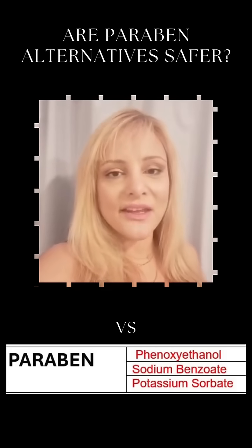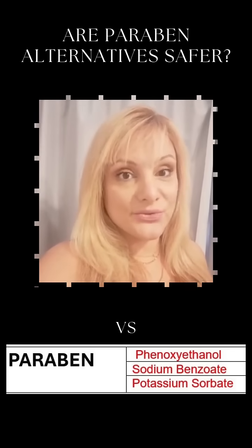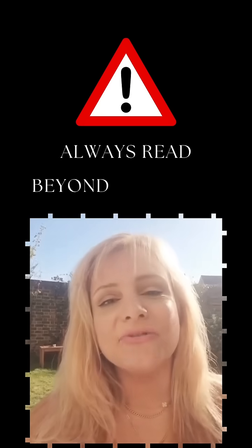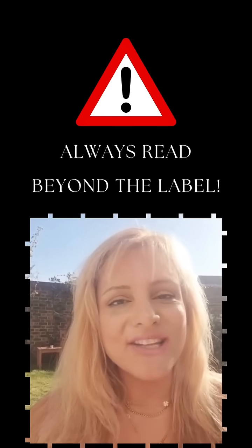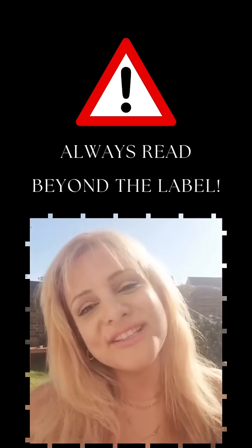And I do insist — at low doses. Meanwhile, some alternatives have less research but are still widely used. So next time you see 'paraben free,' flip the bottle and check what's actually inside. Comment below if you've been fooled by this marketing trick.